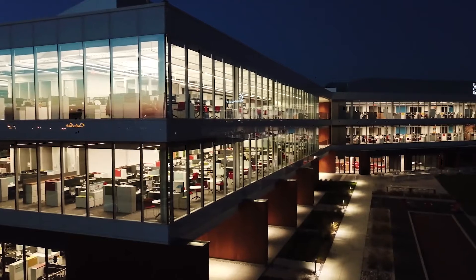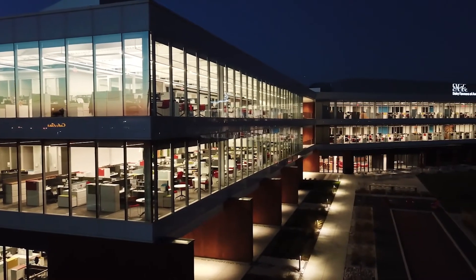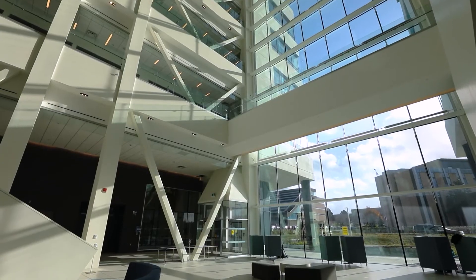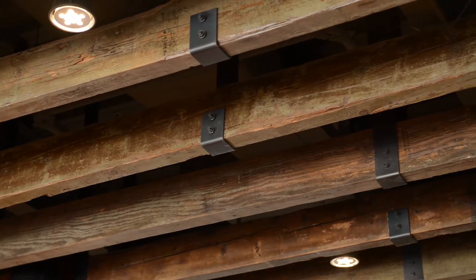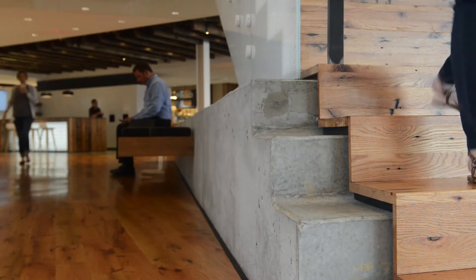Sustainability has always been a part of HOK's ethos, but a little over a year ago our interiors group decided we needed to do more. Our clients were asking for more, often to meet environmental, social, and governance targets.